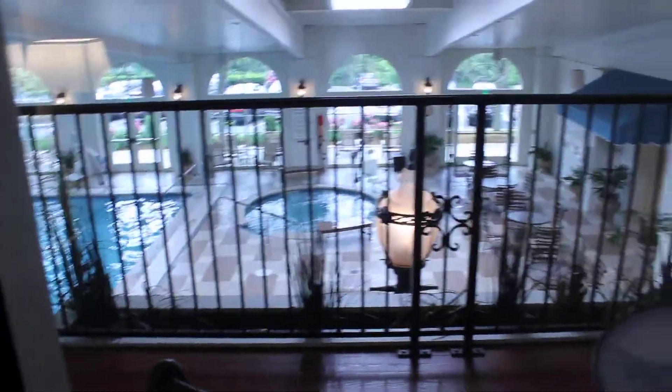They don't have a microwave but they do have a fridge and a safe. Let's go right out here — right out here is the balcony. I'll just take you outside, and that is the corner.